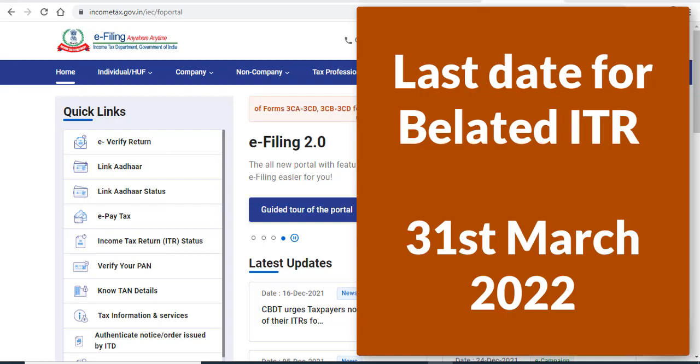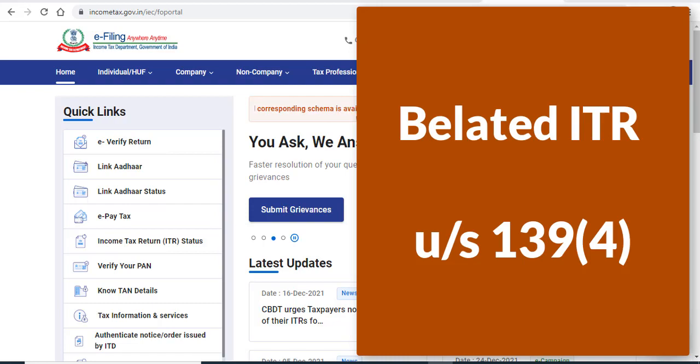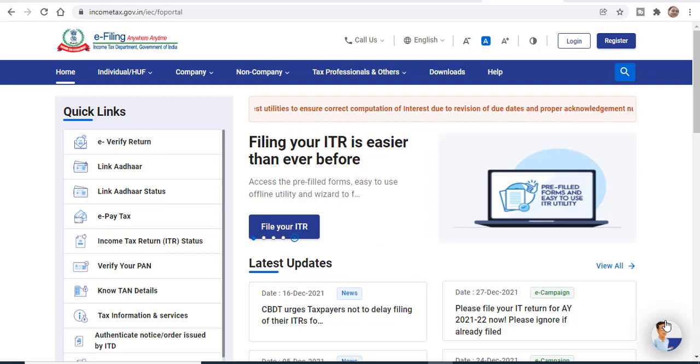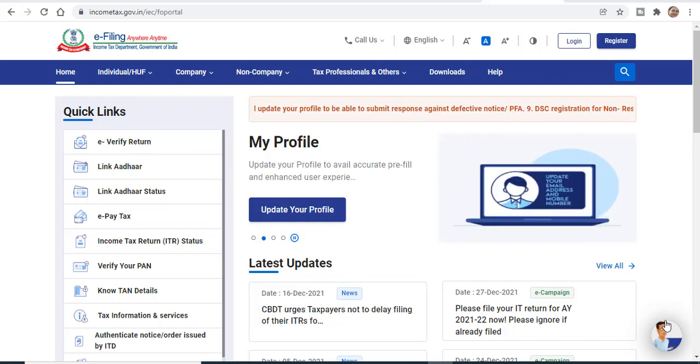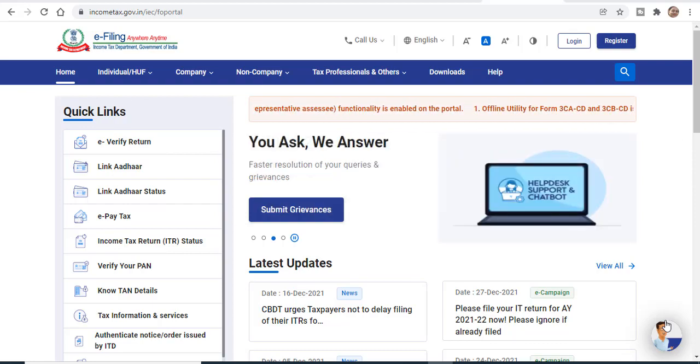Now you can do your ITR 2021, but you have to change the section. You will not file under 139.1, but you will file a belated return under section 139.4. When you go to the personal information column in the ITR portal, you will get the option to select which section you want to file under — select 139.4.